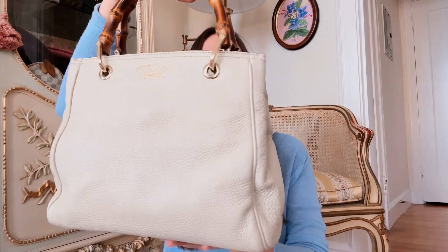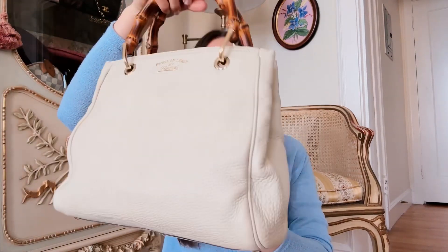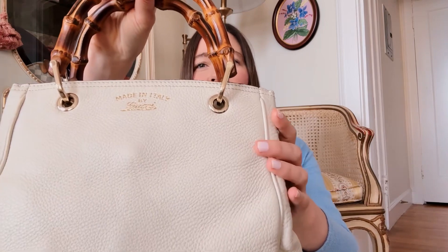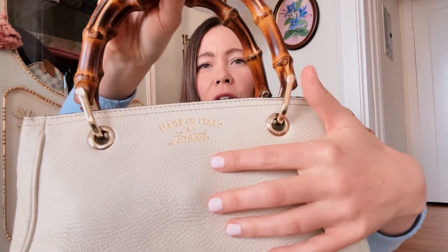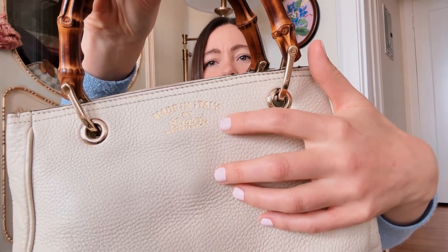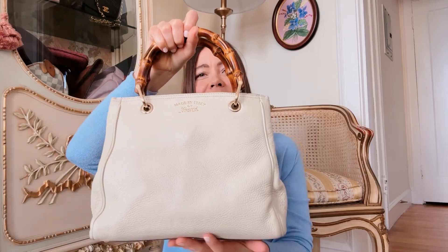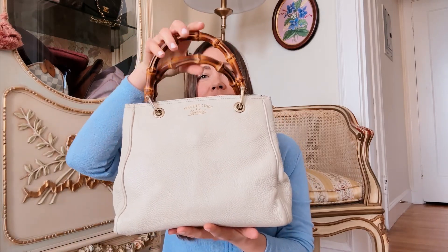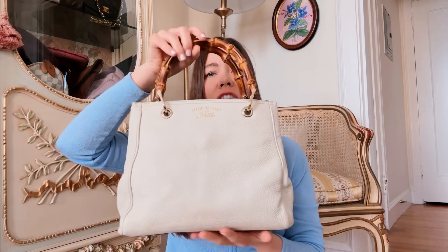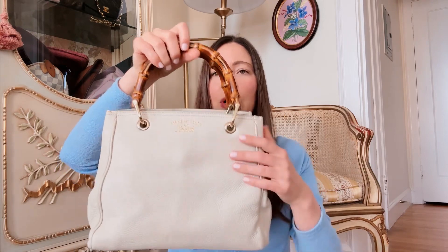It's in a cream pebbled leather and in absolute mint condition, which is such a feat for a white bag — you can imagine some of them don't wear well over time. I love this one with just the subtle Gucci logo, and the structured handles are so nice. The bag is pretty structured so when you set it down on a hard surface it's not going to sag at all, which I like — especially for top handle bags that keep their shape.